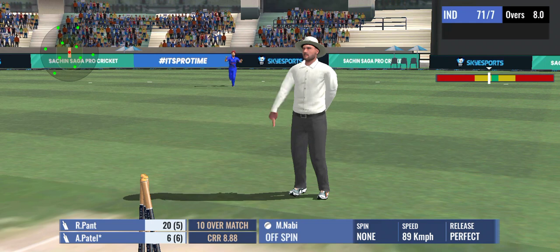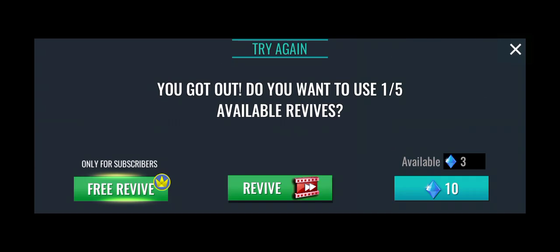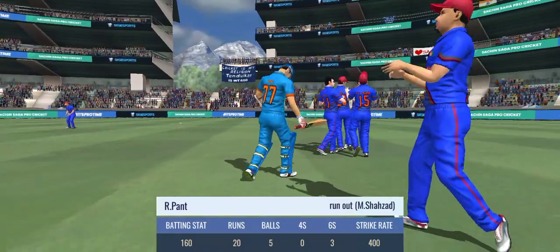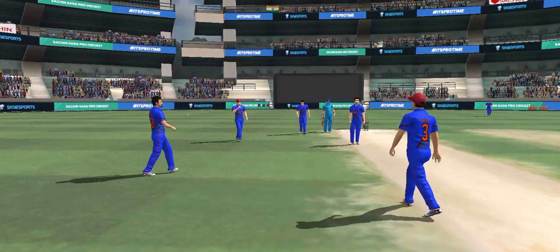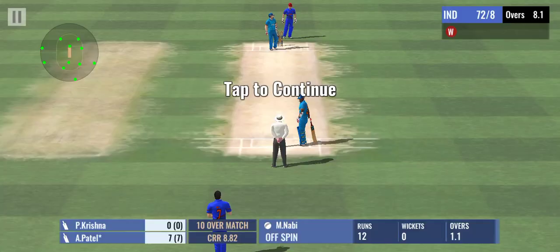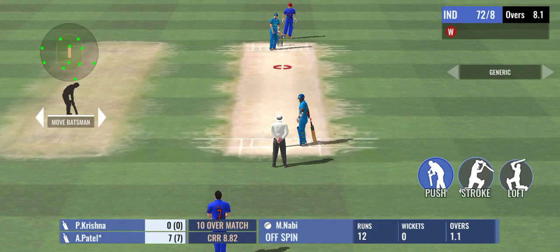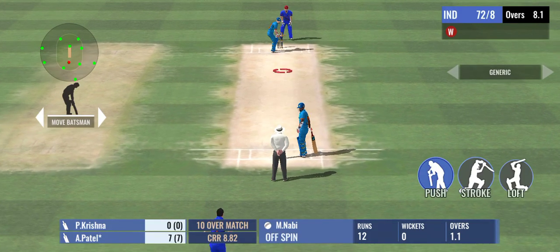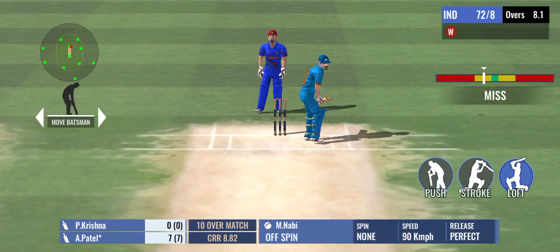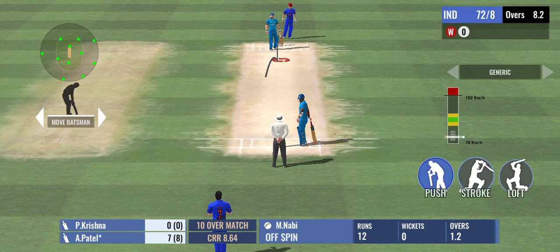And he's gone — run out. The fielder was quick on the ball and he's ran the batsman out. The ball turns and the batsman got that completely wrong.